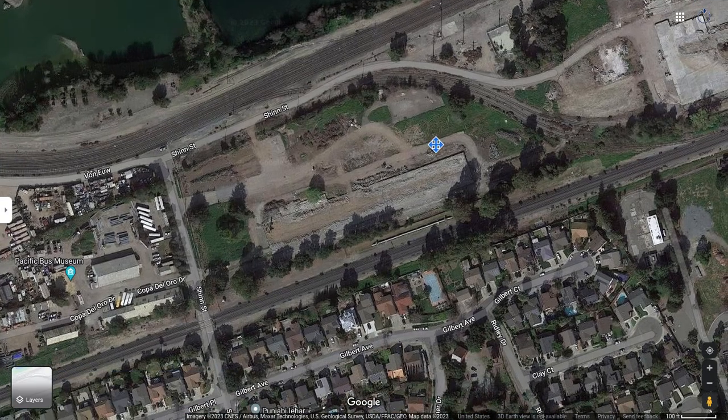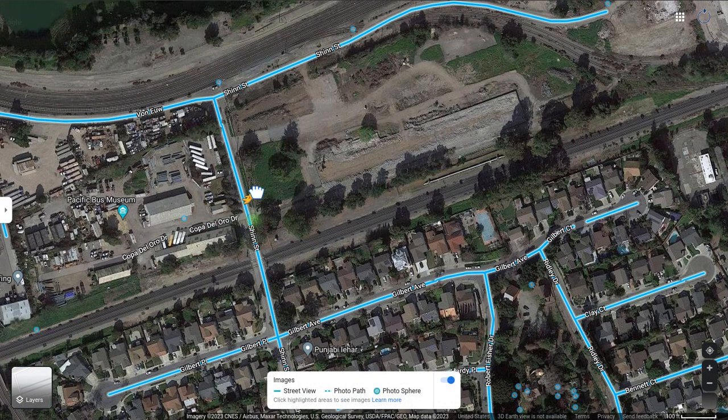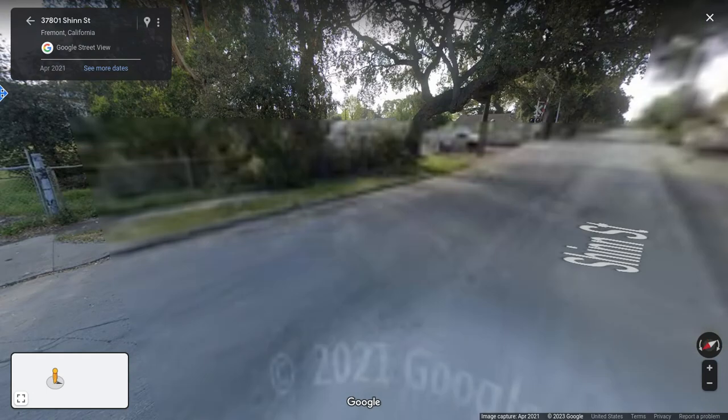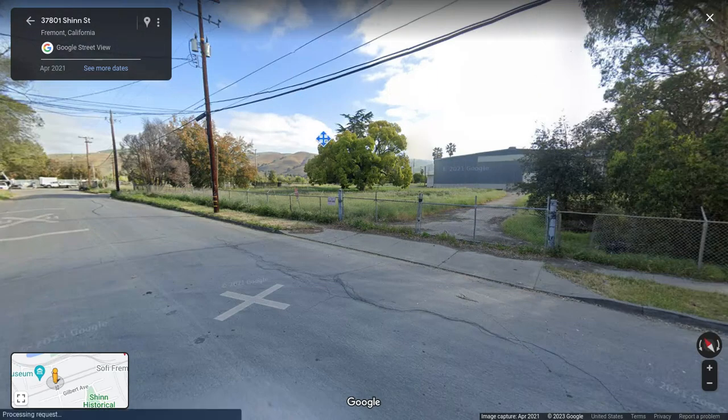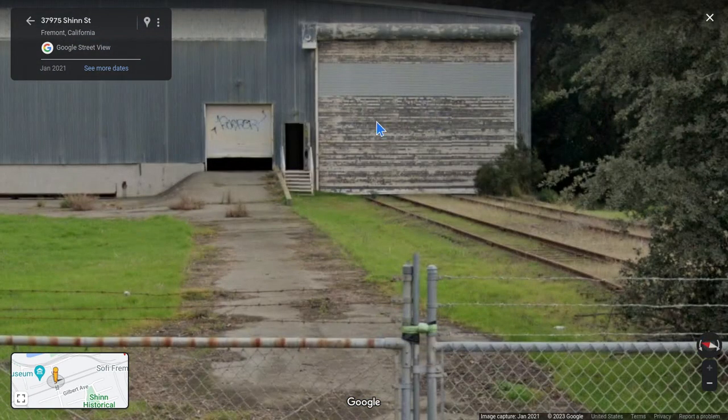It looks like they tore it down too, but look on Shin Street — I know a rail fanner has been filming here lately. The tracks went into this building as well, so I'm not sure what's going on or what it is. You can see the tracks.